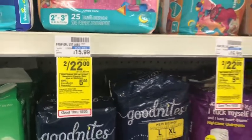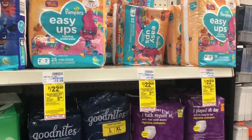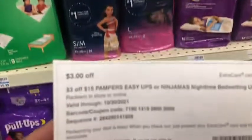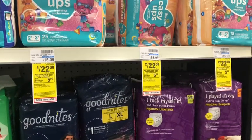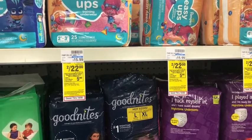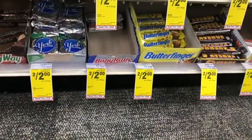Next is Pampers — spend $20 get $5 Extra Care Bucks. They're two for $22, and yes, the price is steadily going up. Picking up two is $22 total. I have a $3 off two Pampers Easy Ups digital coupon and a $3 off $15 Pampers Easy Ups CRT, bringing my cost to $16. Getting back $5 in Extra Care Bucks makes the final cost $11, or $5.50 each — not the best deal, but I need the product.